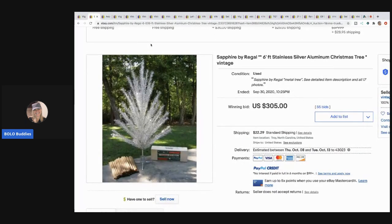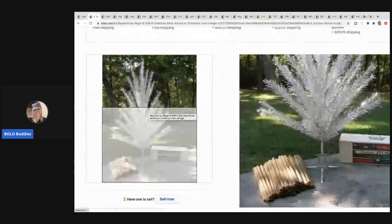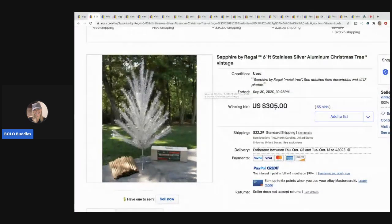The next item is this aluminum — I can never say that word right — anyway, it is a six-foot stainless silver aluminum Christmas tree. It's vintage. These are a bolo, you guys. The branches go inside these sleeves and then go in the box. They're really, really neat and definitely a bolo. Most people know they're worth money so they're hard to pick up cheap, but if you find one cheap, buy it. This one sold for $305 and the buyer paid shipping.